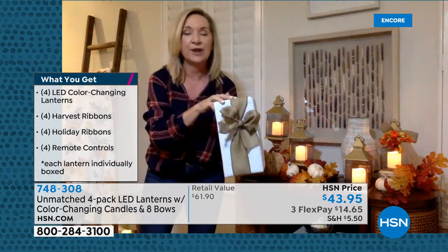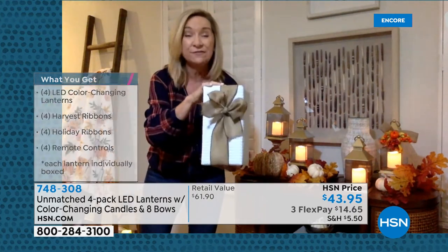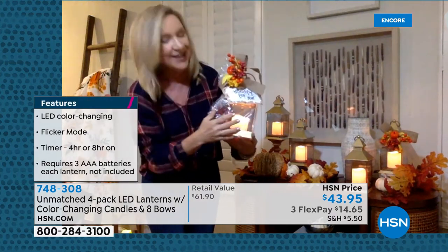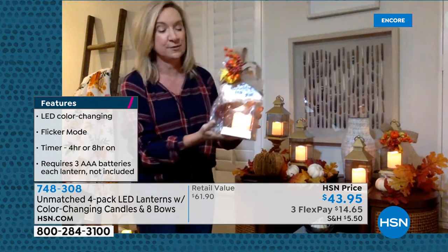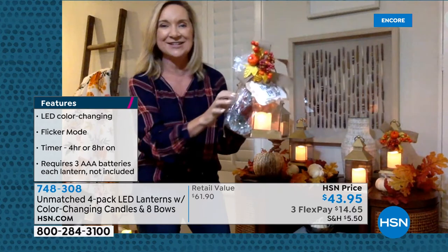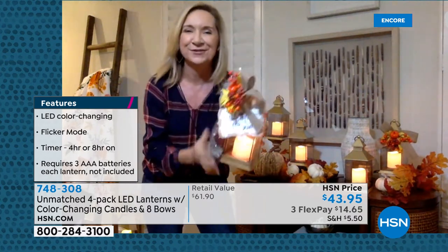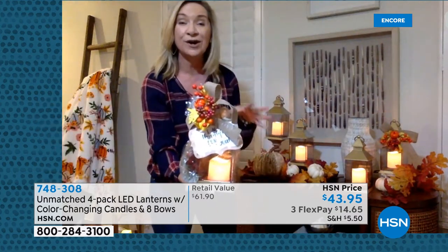They come gift boxed — I love to wrap! You're getting four individually boxed lanterns with all the fun. Thanksgiving's coming up — maybe you're having family over. How cute would this be as a centerpiece? I just took a little bag and put the Christmas ribbon and the remote in it with the harvest décor on top, with a note saying 'I'm so thankful for you.' How about one at every place setting? You have four gifts that they're going to use every single day because these are beautiful and well-made.